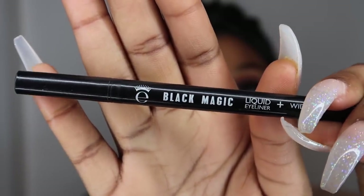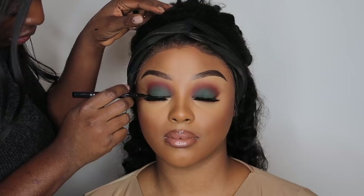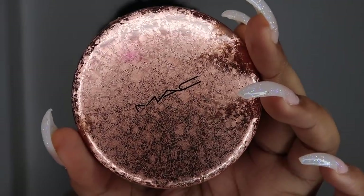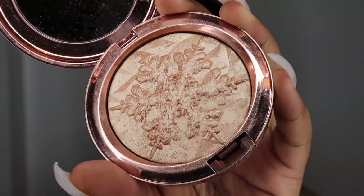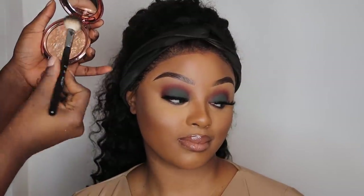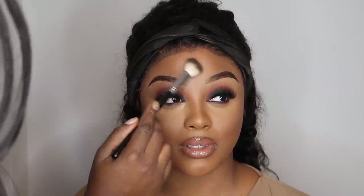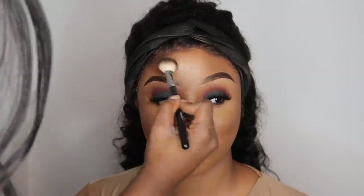Using the Black Magic liquid eyeliner, we add a little liner so the lash doesn't look too unfinished. Then using the Whisper of Guilt Extra Dimension Highlighter from MAC — possibly a Christmas special — we highlight wherever I want to glow. She applies it on my forehead and all over, because she knows I'm the glow queen. We finish with some mascara on the bottom lashes, and that's it!